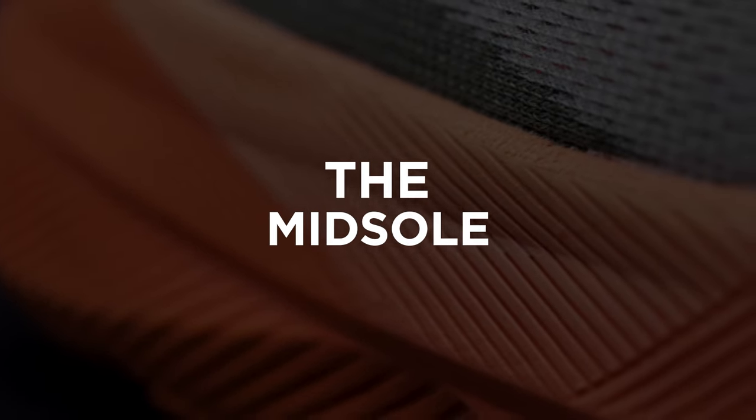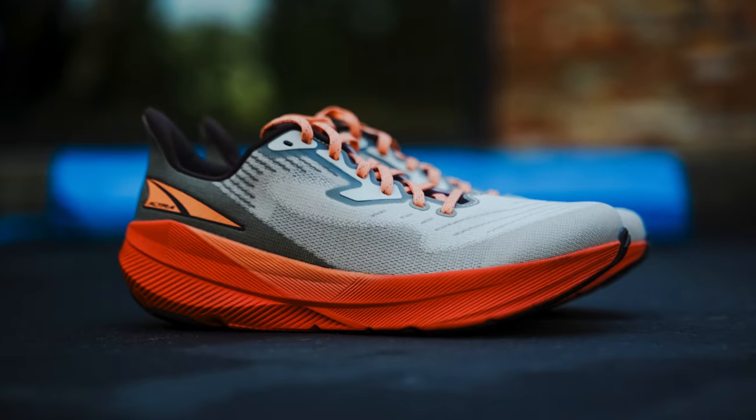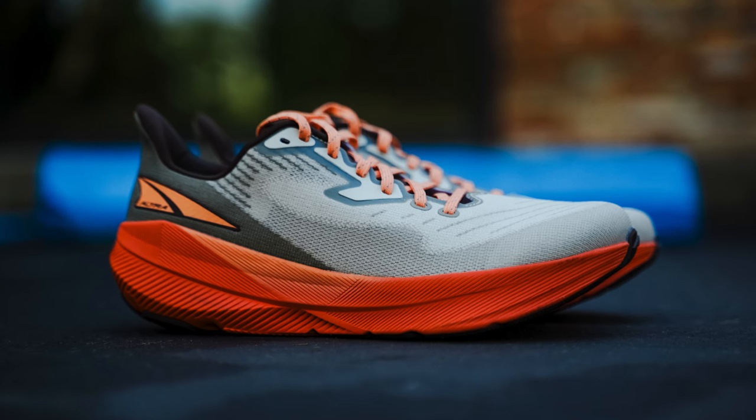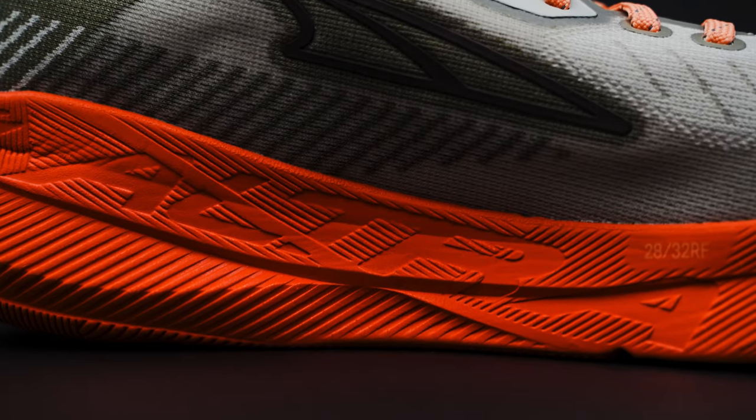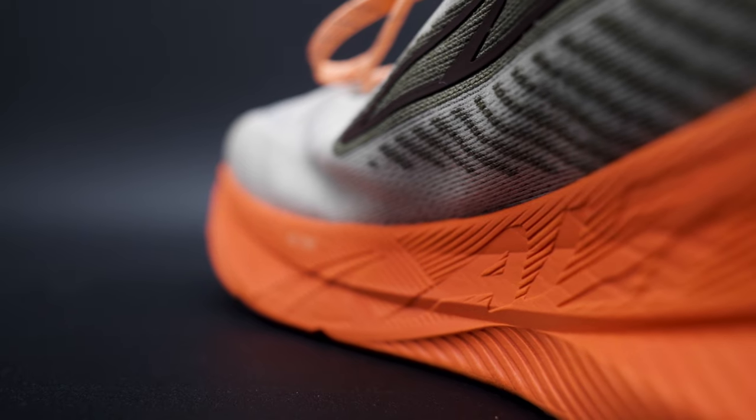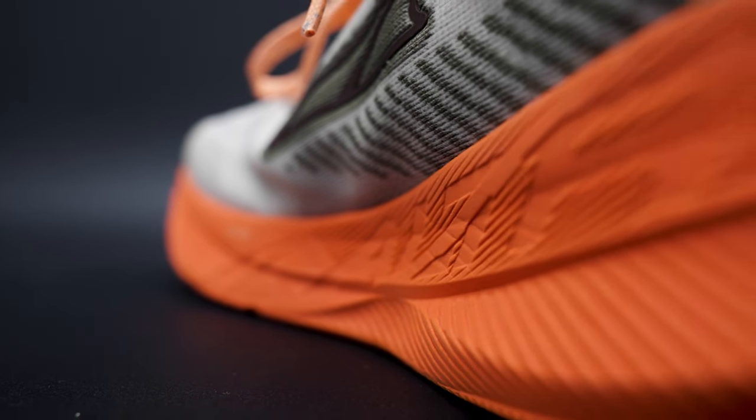The midsole is a little on the firmer side. This was actually my second run of the day — I was really excited about running in this shoe. Even though my feet were a bit beat up, I did enjoy the structure of a firmer midsole. Coupled with the very aggressive rocker shape, I felt like I was picking up my pace and moving very fast through my stride. I didn't actually expect to run much faster, but naturally I found myself picking up the pace — and I think that's due to the snappier, firmer midsole paired with that rocker shape.